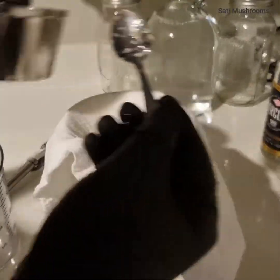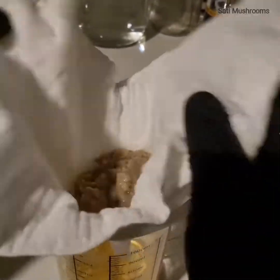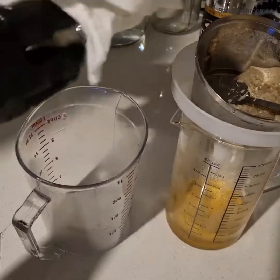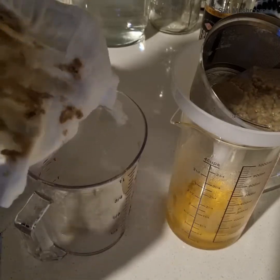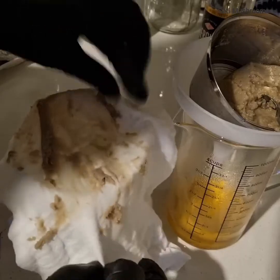Erinacines can do something particularly unusual and amazing: they can cross the blood-brain barrier. Hericenones may also share this ability, but further studies need to be done. This stealthy superpower is what gives lion's mane mushroom its reputation as a brain booster. Of the various erinacines that have been identified, lion's mane fruiting body contains two — namely erinacine A and erinacine B.